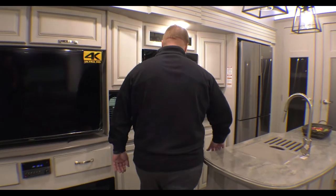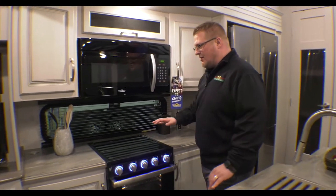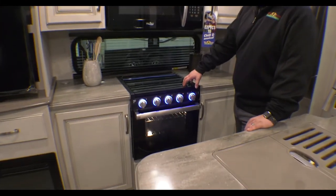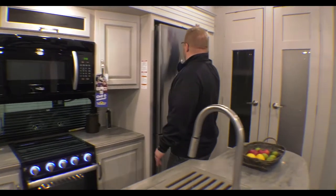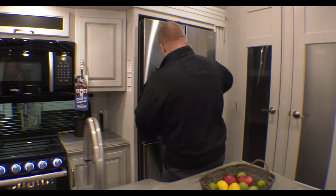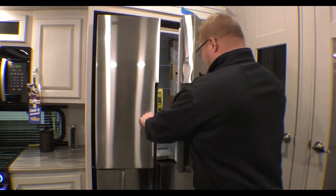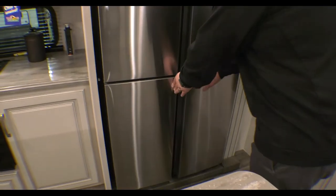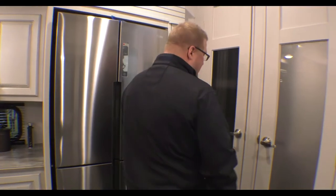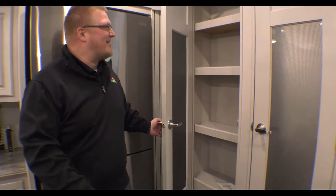Then you come around into your kitchen area. You can see all the cabinets for storage. Of course you have your stove with a three-burner cooktop, a large microwave, and a large refrigerator — more residential size — with your freezer on the bottom. And then you start getting into the really cool stuff. Of course your pantry, so all your dry goods and everything go in there.